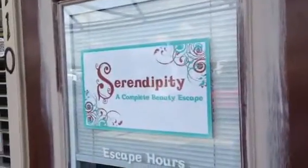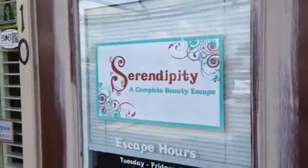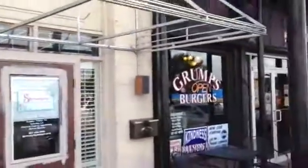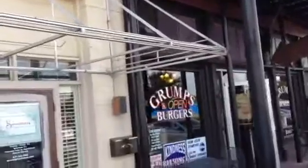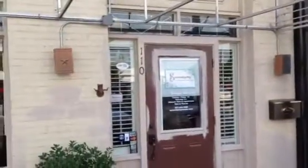We invite you to watch our video when we have completed this job so you can see the transformation of this. I also want to point out next door you've got Grump's Burgers. We painted Grump's also about eight years ago right here in Old Town.